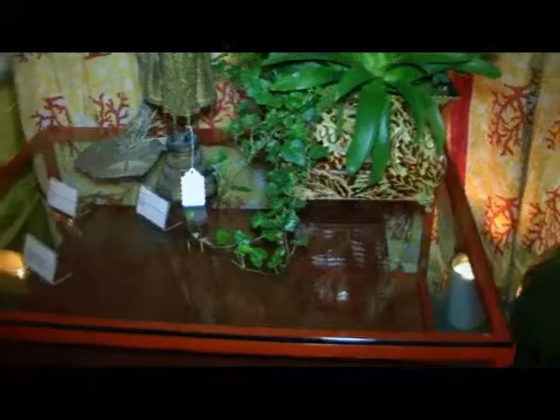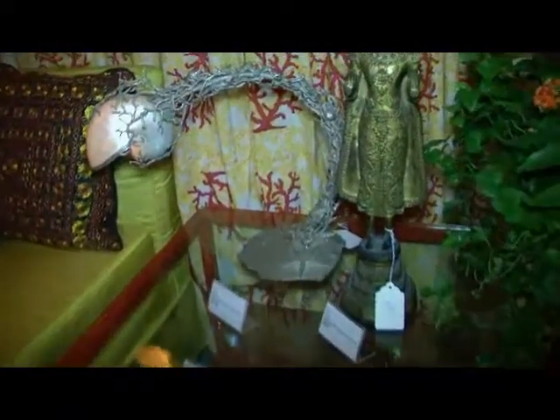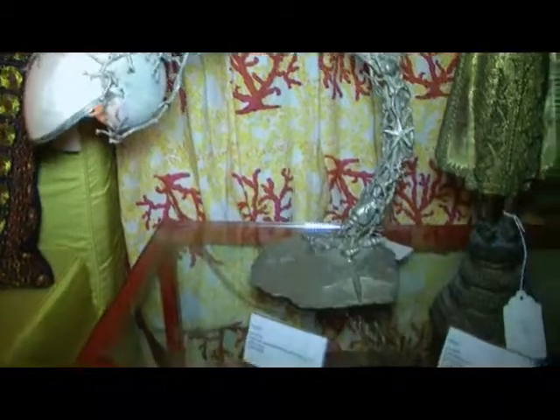He originally did this for a 1960s commission for the Ducalmon family. This lamp here is really pretty interesting with the shell. I love those lamps, too — they're silvered bronze, and they incorporate the Nautilus shell as the light.